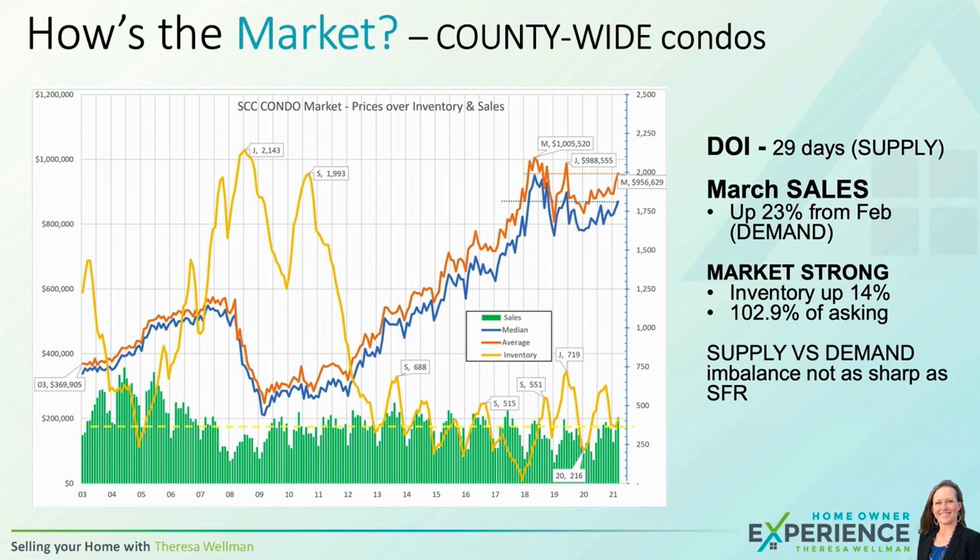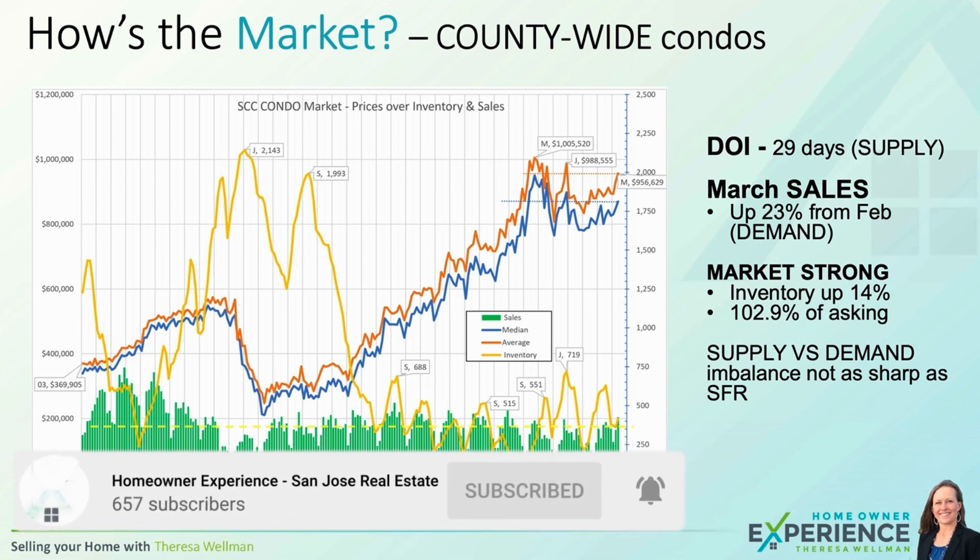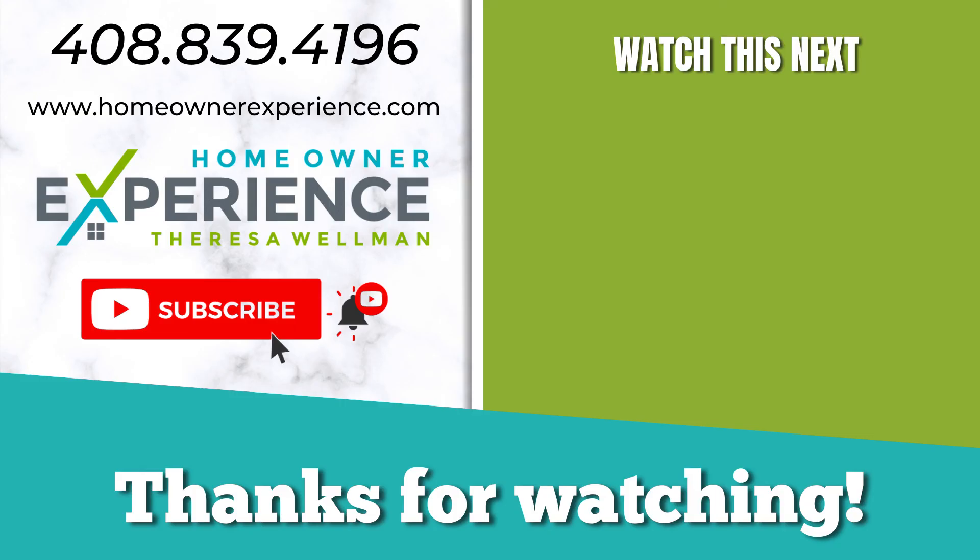If you're in that million-dollar or $900,000 price point, I highly suggest you consider townhomes. It won't be quite as competitive and exhausting to search for your home.